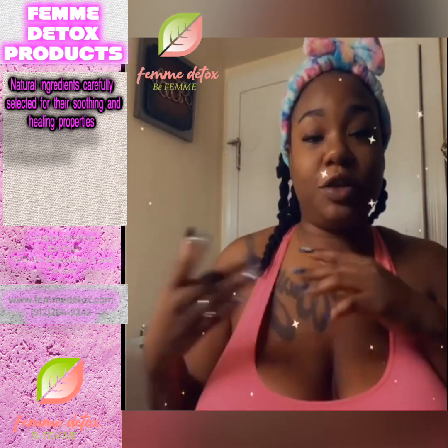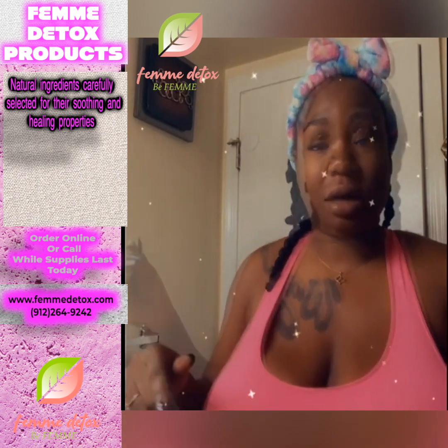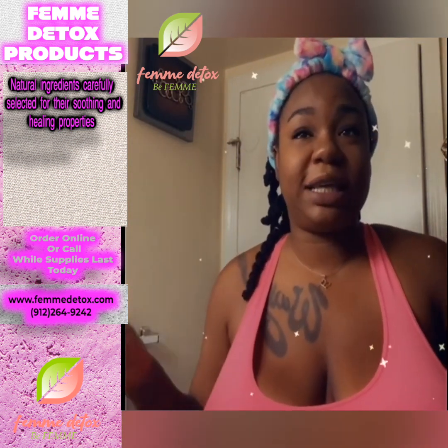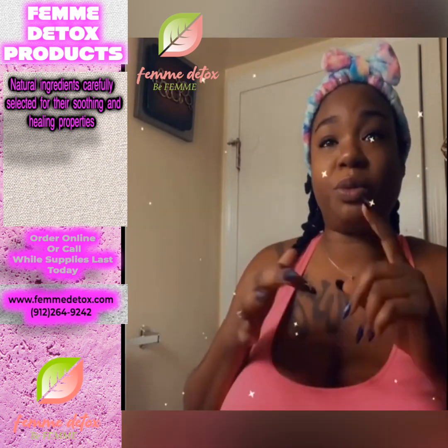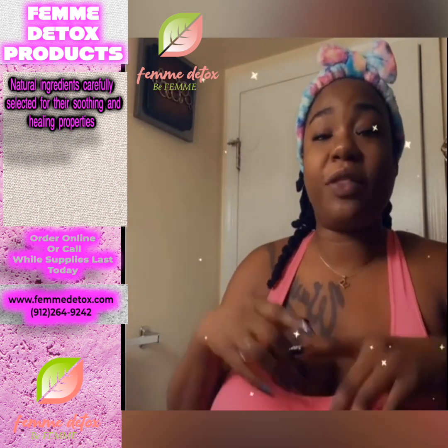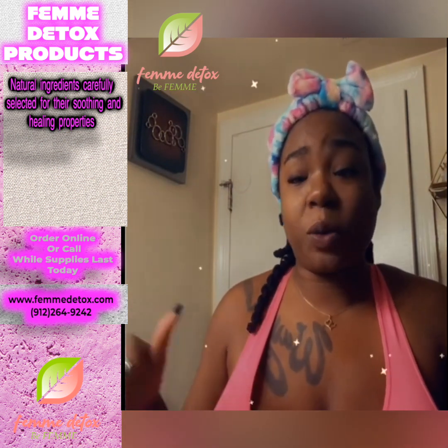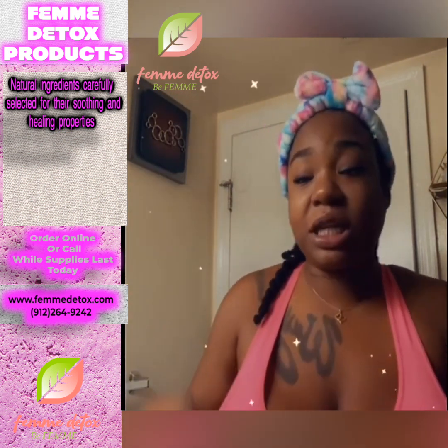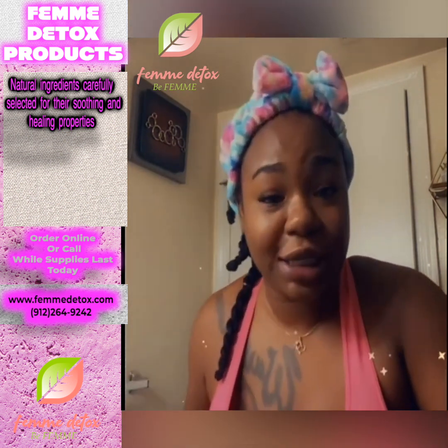I wanted to do an unboxing on this new product that I received today — it is the Femi Detox. Basically it's like a vaginal detox, supposed to help with dryness, odors, balance your pH, and a lot of stuff. It's more of a vaginal health thing for all my ladies who suffer with problems down there — this is going to make your kitty smell real good.